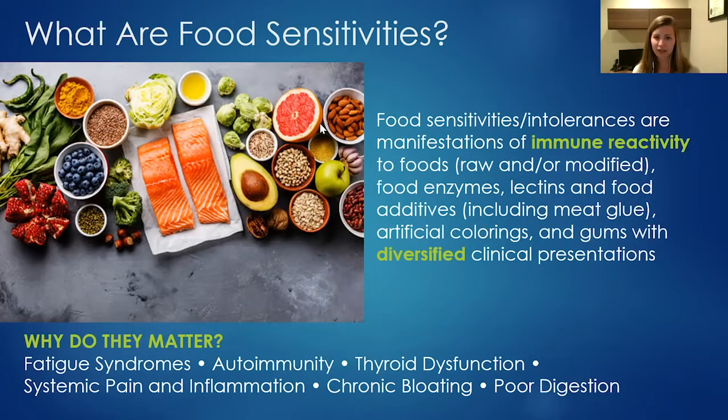When the immune system reacts to food, symptoms can vary widely between people. Some experience GI problems; others get headaches or fatigue. Food sensitivities are important not just because of those symptoms, but because they can contribute to harder-to-manage, potentially lifelong disorders — fatigue syndromes, autoimmunity, thyroid dysfunction, reproductive health problems, systemic pain, inflammation, and digestion problems. Conversely, those disorders can sometimes mimic food sensitivities.